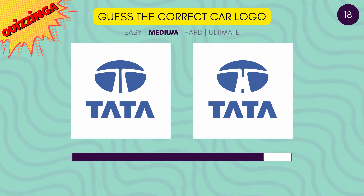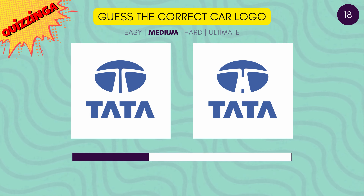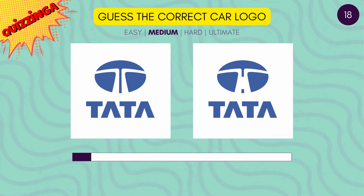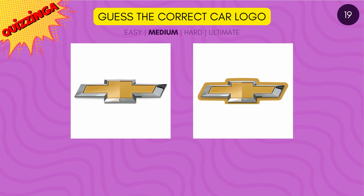Now guess the correct Tata logo. It's the first one. Wow, you're doing so well.